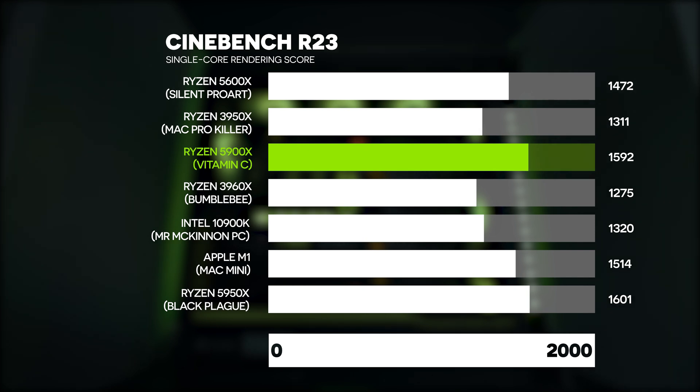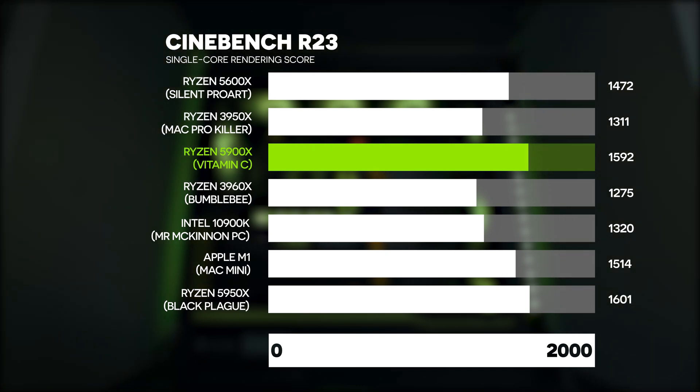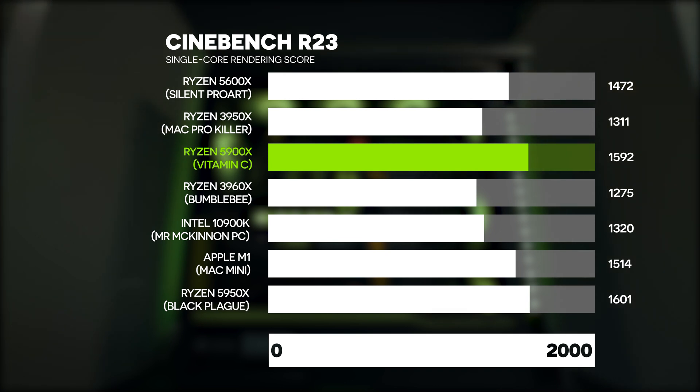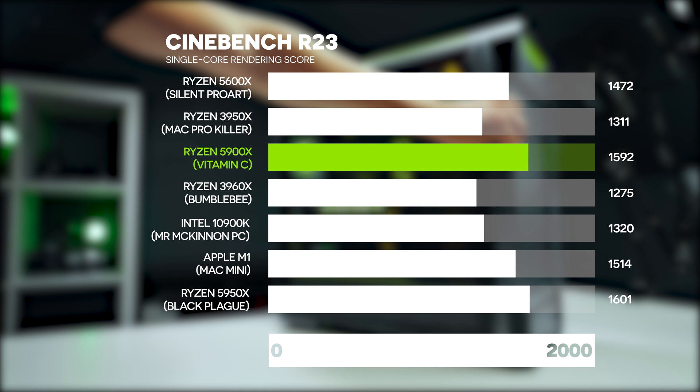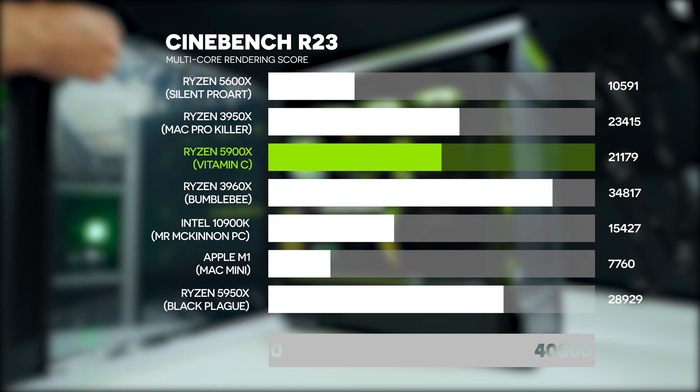Let's start with the benchmarks — they're free to run so you can compare your own PC to this one. First up is Cinebench R23, which tests the rendering capabilities of the CPU. For single-core we're getting a score of 1592, which is a very high score, though not the highest 5900X result tested on this channel — variation can come from silicon lottery, RAM speed, or motherboard BIOS behavior. For multi-core we're getting a score of 21,179.